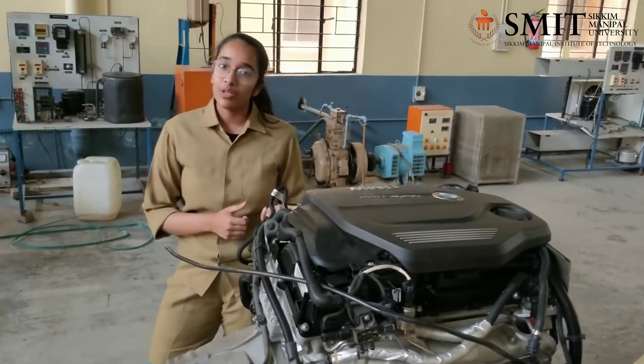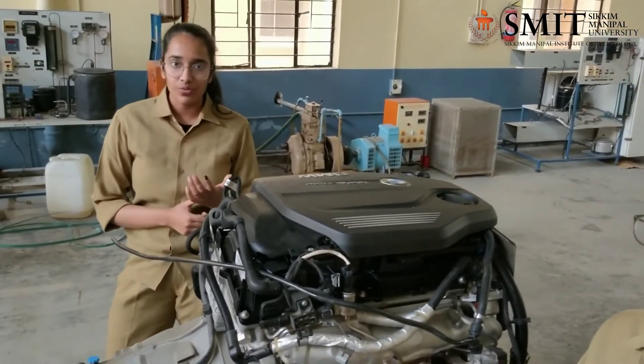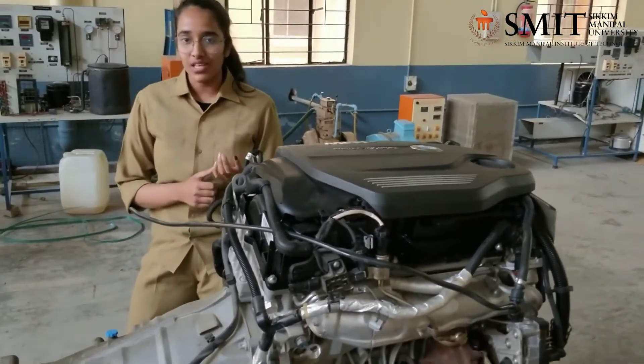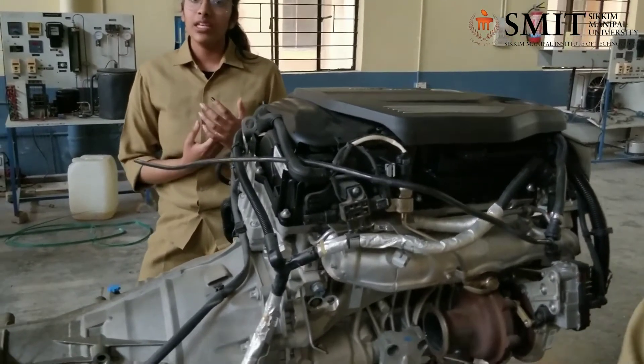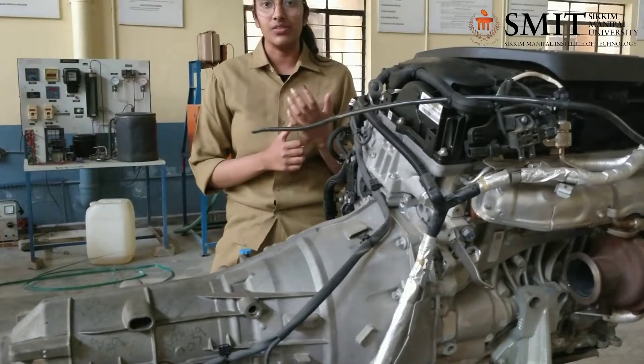This engine is used in the BMW 3 Series 320d Prestige with a showroom price of 39,80,000. The BMW series has another model named 520d Luxury Line with a showroom price of 45,30,000.